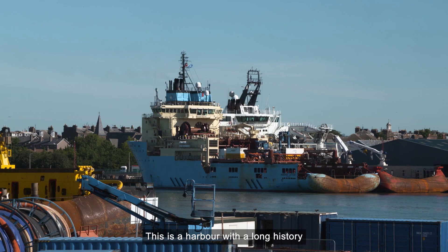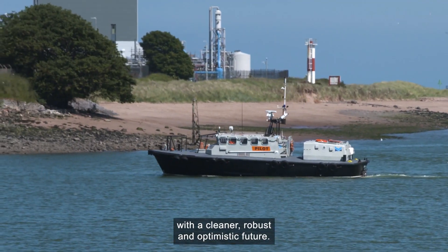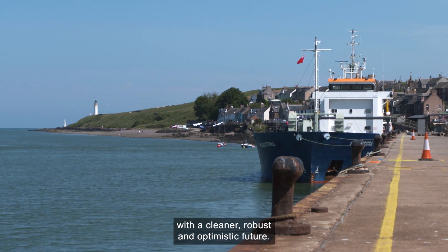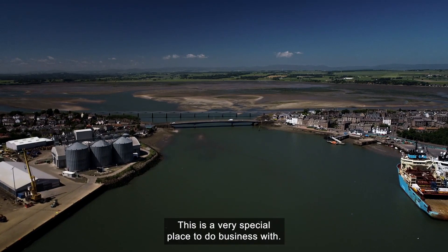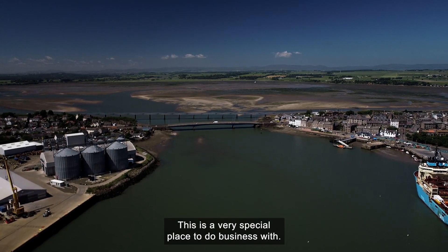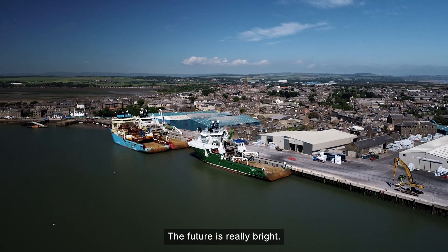This is a harbour with a long history, and one that is about to continue with a cleaner, robust and optimistic future. The port is at the heart of the community — it's not just the place that you see here. This is a very special place to do business with. Hopefully, this will be the start of the transition into renewables. The future is really bright.